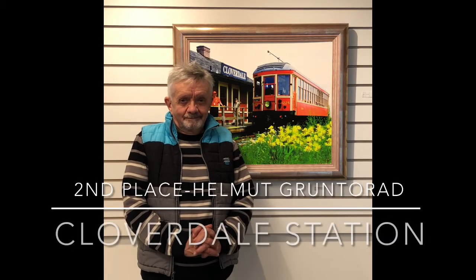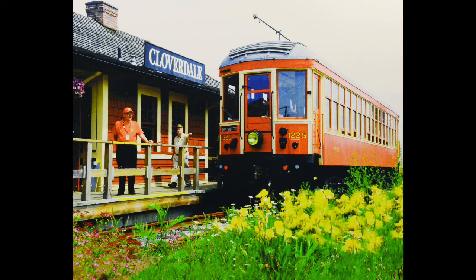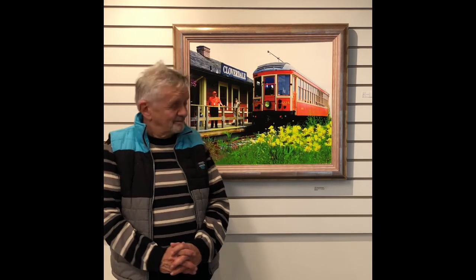Welcome back, Helmut — second place award for photography for "Cloverdale Station." One and two — that definitely made my night. This is another image shot at Cloverdale Station where the train is ready to depart. It's a beautiful little enhancement in Surrey where people can go on rides and be taken back in history. I prefer to print on bamboo paper, which eliminates glare — especially in gallery exhibits. It makes a big difference for photographing and for viewing the image as well. Congratulations on your double victory.